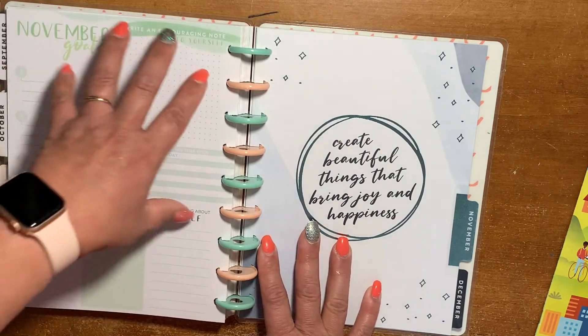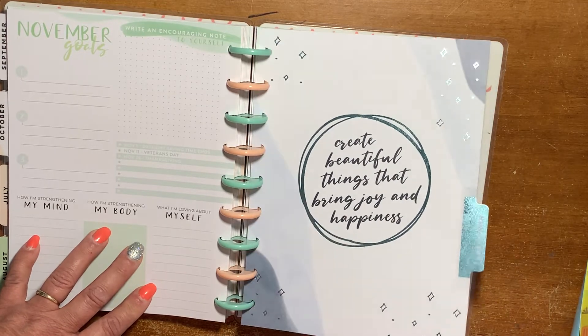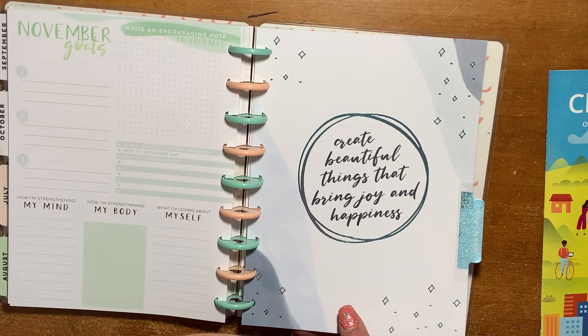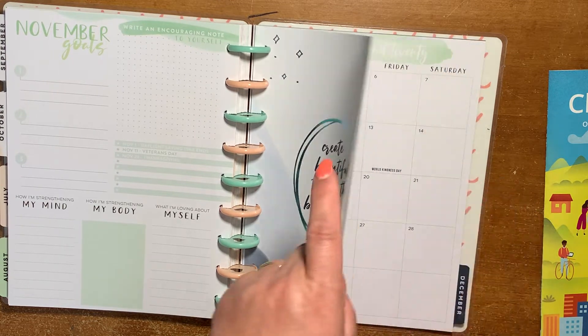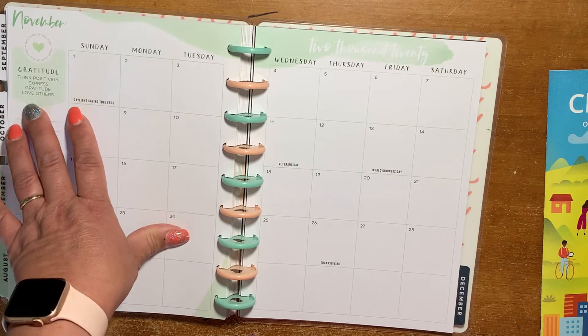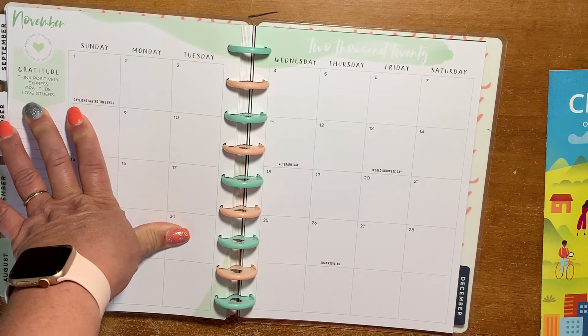November goes back to green with a light blue accent. The quote says: "Create beautiful things that bring joy and happiness." The word is "gratitude" — think positively, express gratitude, and love others.